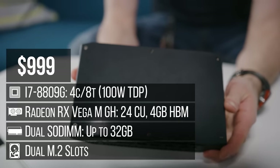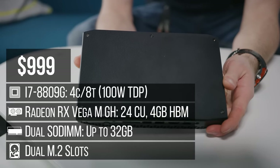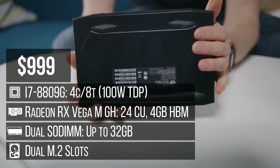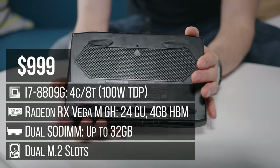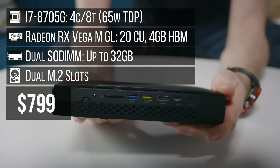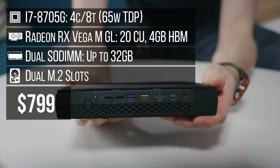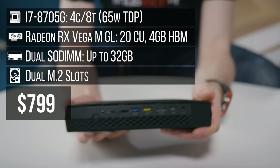Anyway, this thing is pretty OP. It's $999 for the top-tier bare-bones kit, which is pricey, but it includes a hyper-threaded quad-core Core i7-8809G and Vega-M GH graphics. Or it's $799 for the step-down model that gives up overclocking support and 0.1GHz of CPU turbo, and drops from 24 to 20 compute units on the GPU.